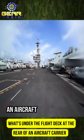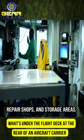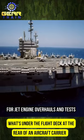Below the flight deck, at the rear of an aircraft carrier, you'll find essential control rooms, repair shops, and storage areas. The area once known as the spud locker is now used for jet engine overhauls and tests.